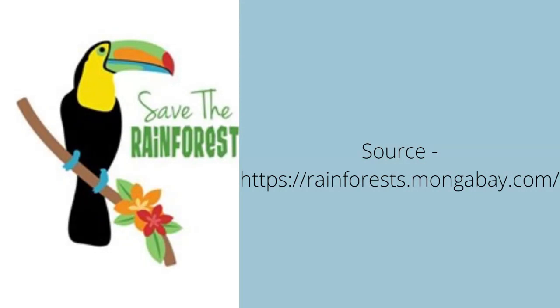Rainforests are disappearing very quickly. The good news is there are a lot of people who want to save rainforests. The bad news is that saving rainforests is not going to be easy. It will take the effort of many people working together in order to ensure that rainforests and their wildlife will survive.